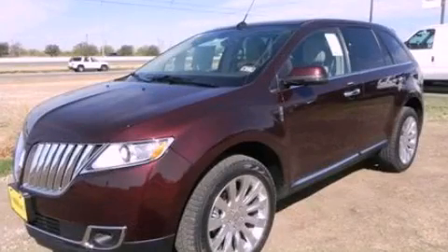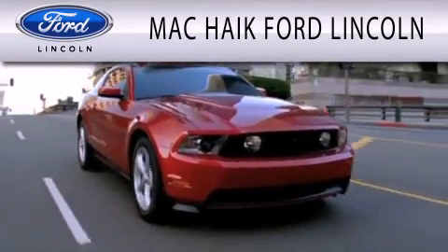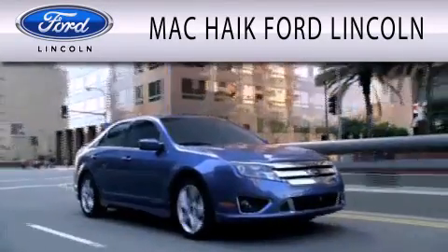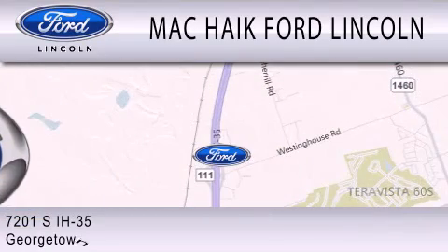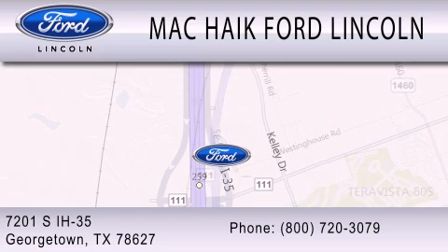We invite you to contact us today to learn more about this vehicle. Mac Haik Ford Lincoln is dedicated to doing everything possible to ensure that the experience you have selecting your next vehicle is as pleasant as possible. We're located at 7201 South Interstate Highway 35 in Georgetown.